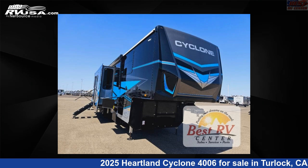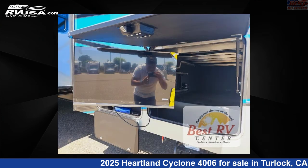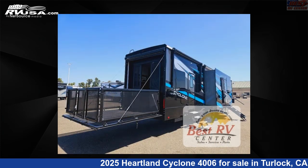This 2025 Heartland Cyclone 4006 is a Toy Hauler RV. It is located in Turlock, California, 95382, and is offered for sale by Best RV Center. Click the link in the video description to visit RVUSA.com and see more photos as well as the current price.